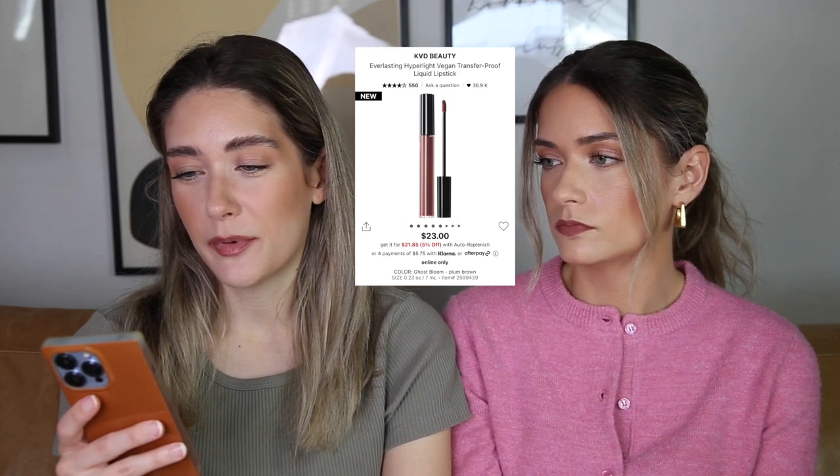Something we don't want to purchase is the Kat Von D Beauty Everlasting Hyper Light Vegan Transfer Proof Liquid Lipstick. They might be nice, but it takes a lot to launch a liquid lipstick that isn't thick and heavy. The MAC ones we swatched seemed super nice, but I just don't trust this one because the old Kat Von D ones were like cement — so dry. Back in the day we were obsessed; we wore Kat Von D Bone Arrow every single day.